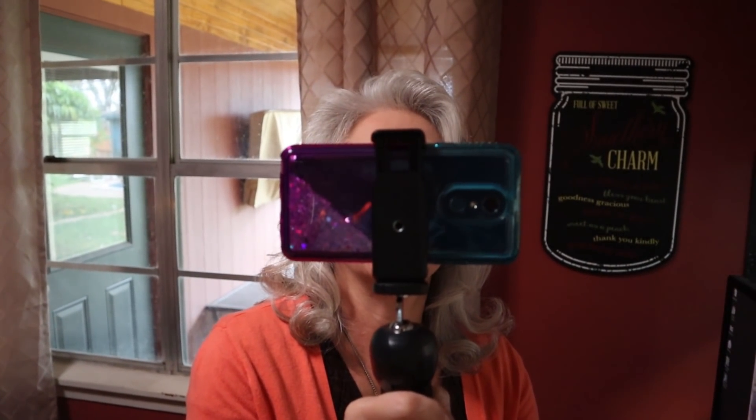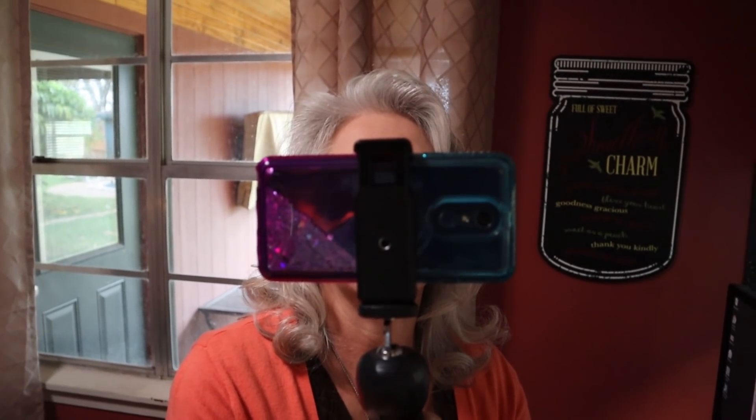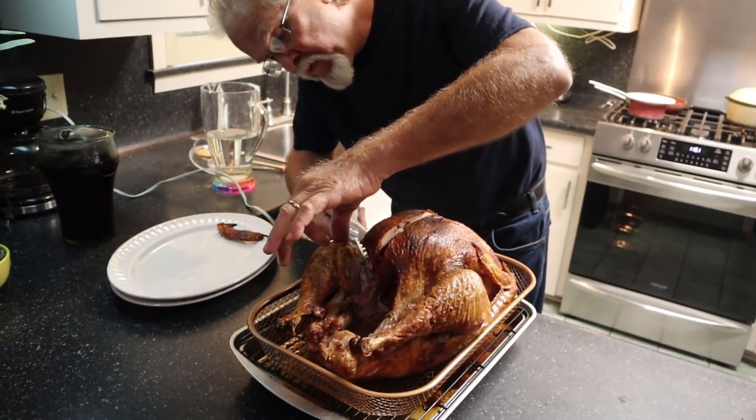For the full story on this Thanksgiving, make sure to check out the real Matt Crocker and Crocker Simply Southern.